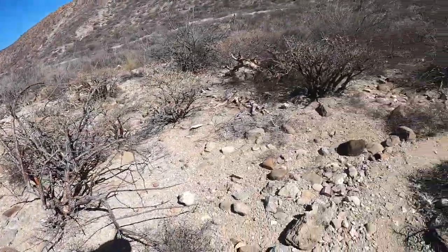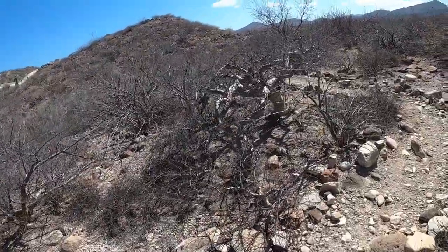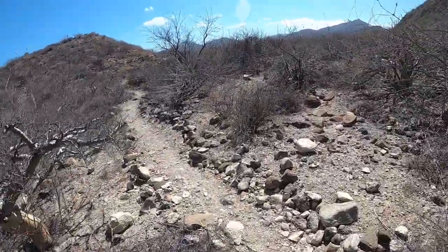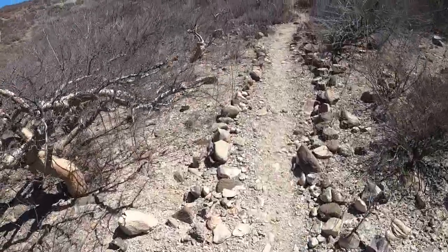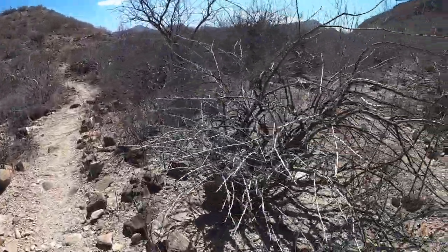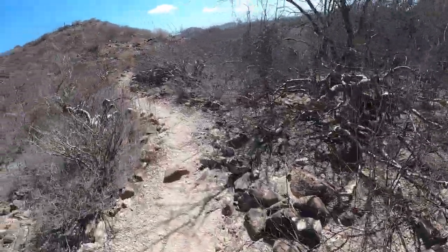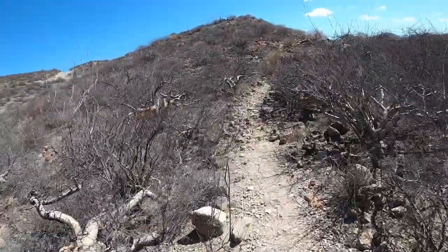Somebody made some nice singletrack up here. We missed the start of the trail so we were freestyling cross country - maybe that's why my legs are all scraped up from these aggressive plants. Hopefully this trail takes us back to the boat.